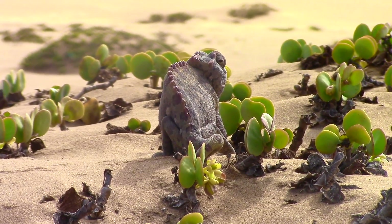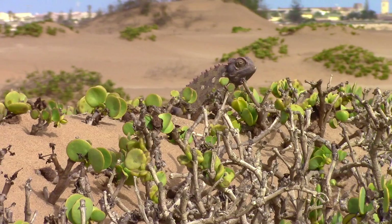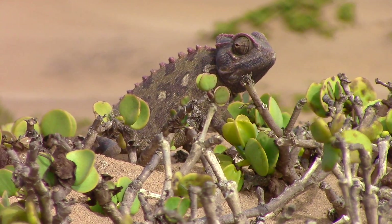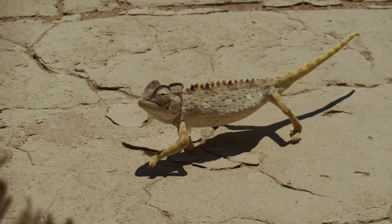Chameleons have the ability to change colour, and the Namaqua Chameleon uses this special skill for thermoregulation. In the morning when the sun is rising, they'll turn one side of the body to the sun and turn it dark or black to attract the heat and warm up. Then once the sun is up and the heat of the day begins, they will turn a lighter colour to reflect the heat.